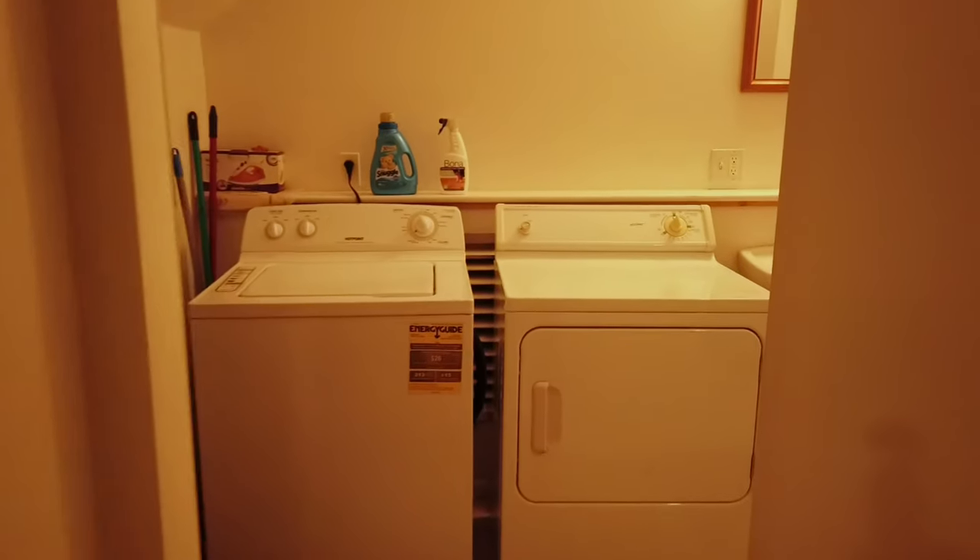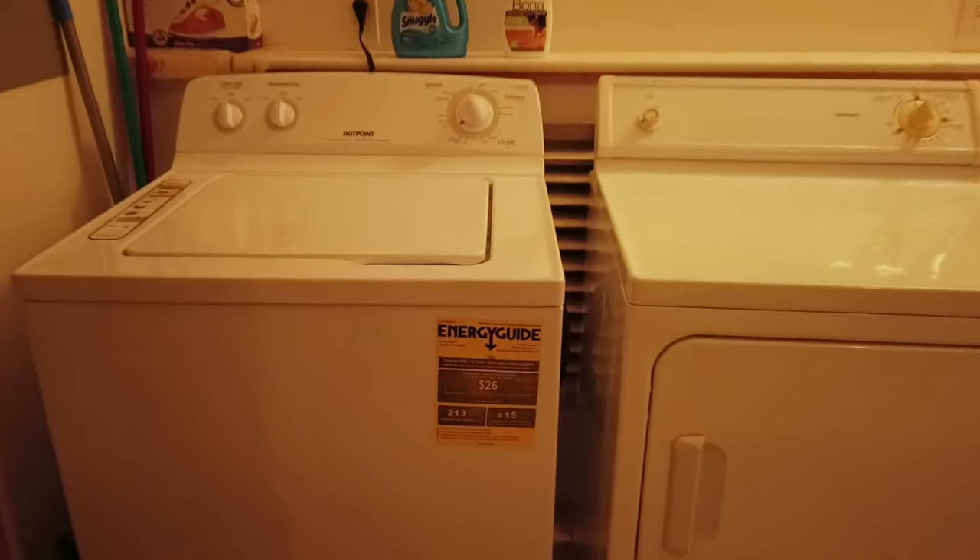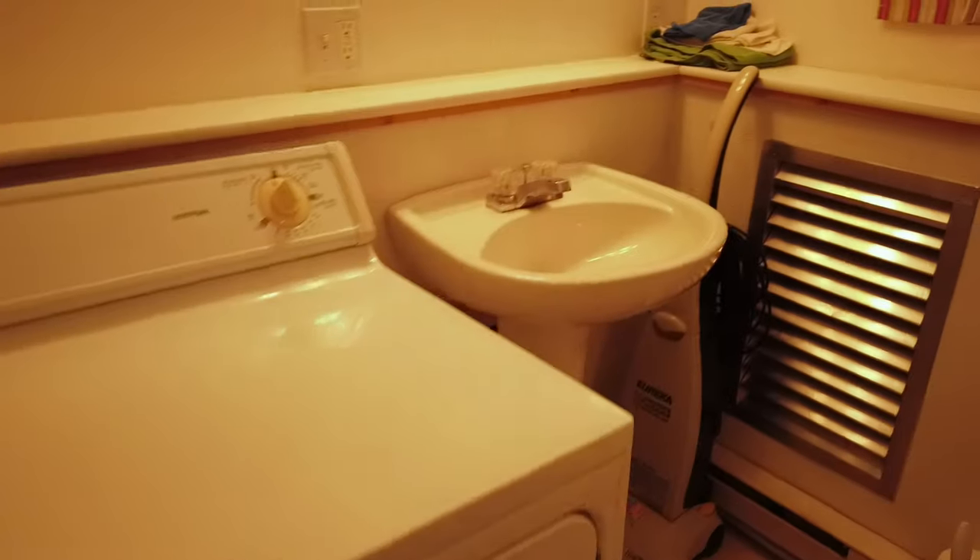And then here we have the laundry room and another full bath. Washer and dryer are included. You've got a nice pedestal sink, toilet, and another combo shower and tub.